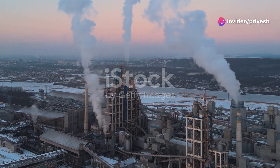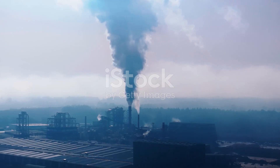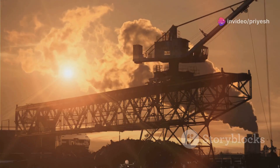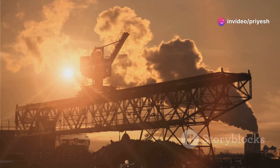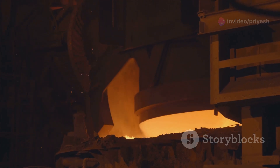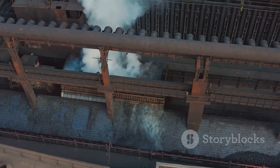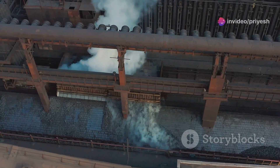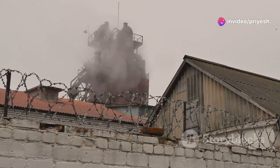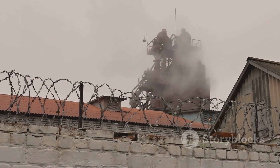Traditional cement production comes at a high environmental cost. The process releases a significant amount of carbon dioxide into the atmosphere. In fact, cement production is responsible for a staggering 8% of global CO2 emissions. This is largely due to the energy-intensive process of heating limestone and clay to extremely high temperatures. The reliance on coal as a fuel source further exacerbates the problem, as coal combustion is a major contributor to greenhouse gas emissions. Additionally, the production process generates significant amounts of clinker dust, a by-product that can pollute air and water.